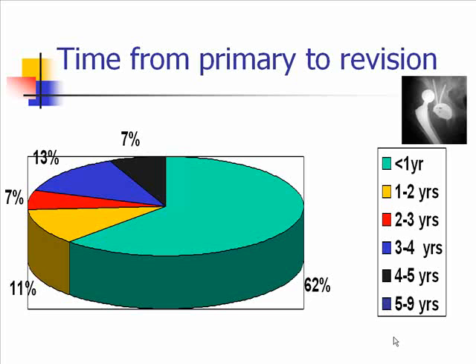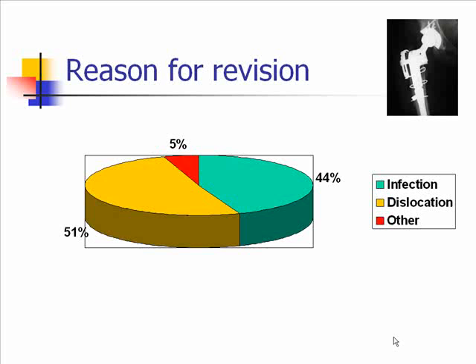This slide illustrates when patients who had primaries went on to being revised. Most significantly, 62% were revised within one year of their primary. The main reasons for revision surgery were: dislocation was primarily the greatest, followed by infection — that is septic loosening — and then 5% was other causes, which included periprosthetic fractures.